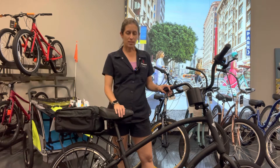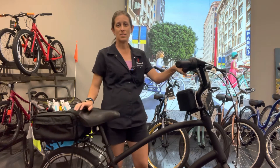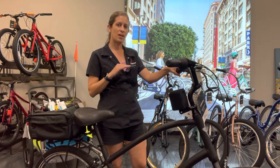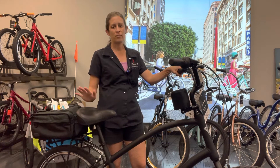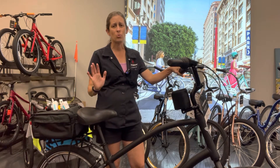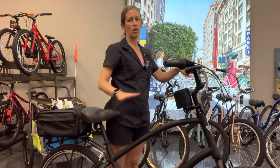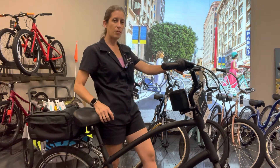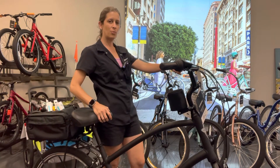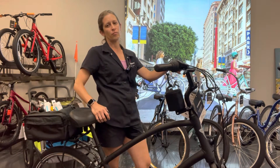Now in front of me here is the Electra Townie 7D. The 7D just means it's got seven speeds, so a very nice simple bike for dad. It's so comfortable. Everything that everybody tells us about this bike is that it just goes because you are sitting upright. You can see the handlebars here are taller than the seat, and your pedals have been pushed forward on the frame, so it kind of feels like you're sitting in a recliner and pedaling in front of you — and we all know dads love recliners.